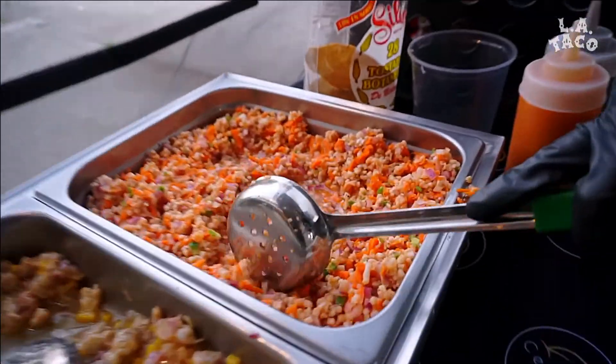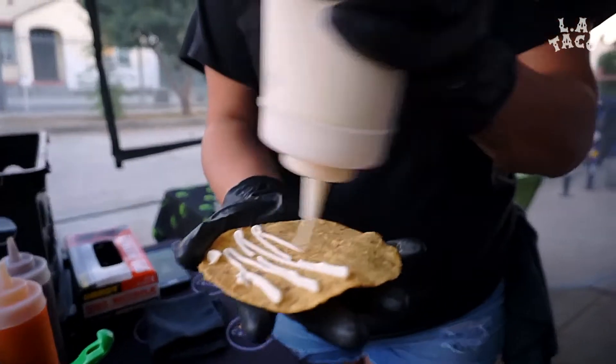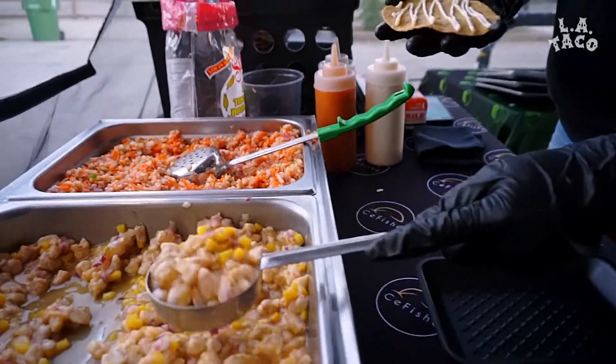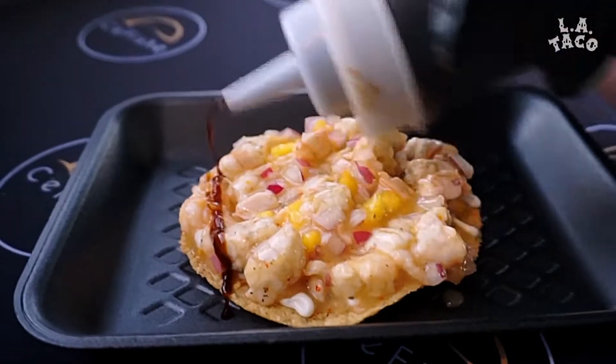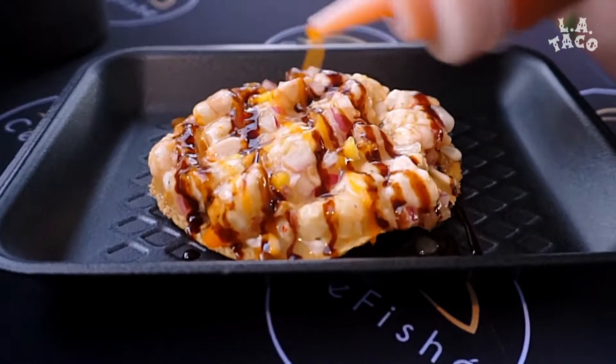The last one is fish — this one is our favorite. We prep them with a little bit of mayo. Dara grew up in TJ and this is how they do it out there. And this is just salsa negra marisquera and habanero.